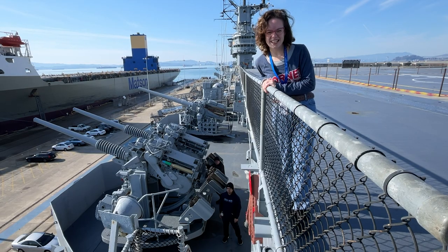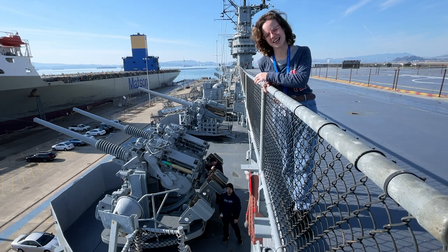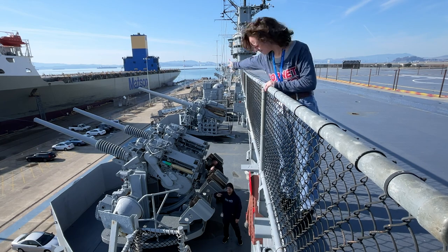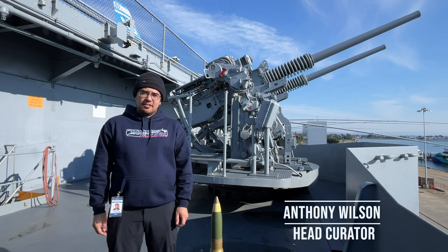Hi, I'm Nick with the USS Hornet Sea, Air and Space Museum, and today we are taking you starboard side of the Hornet to visit area 51 of the gun tub. Anthony Wilson here, USS Hornet Sea, Air and Space Museum.